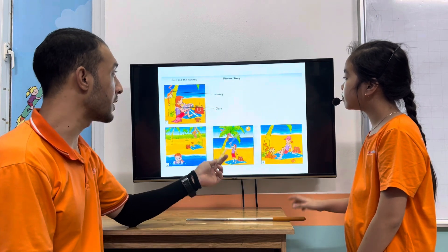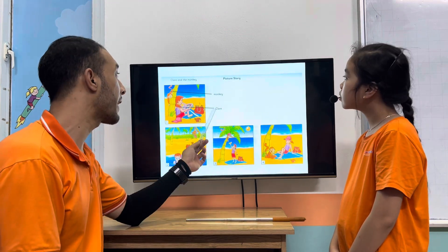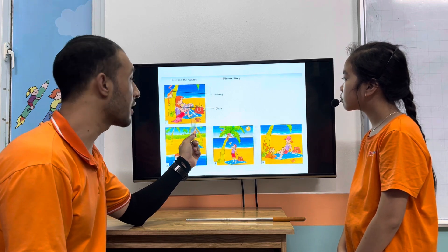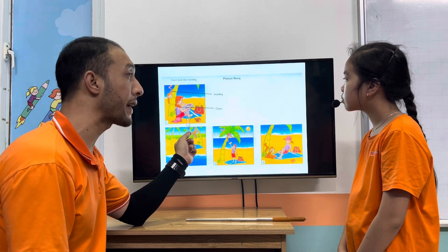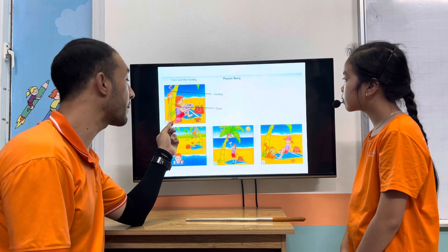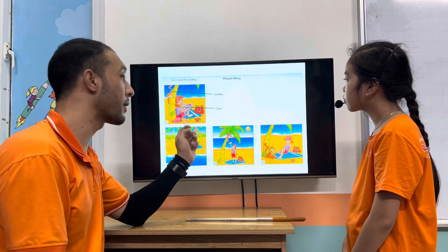Now, look at these four pictures. It's a story about Claire and a monkey, okay? In the first picture, Claire is on the beach reading magazines, okay? And her baseball cap is on the seat, and there is a monkey behind her looking at the baseball cap.